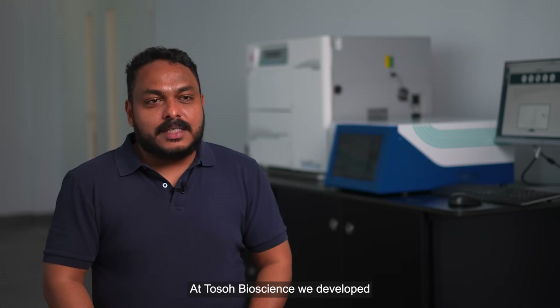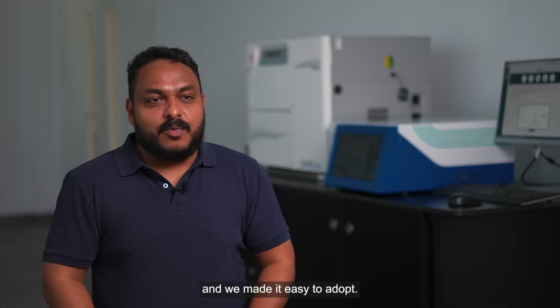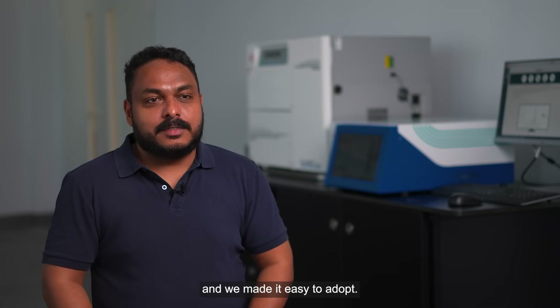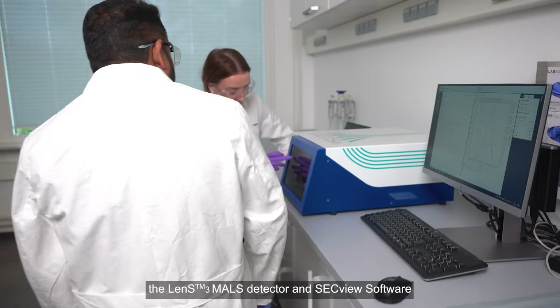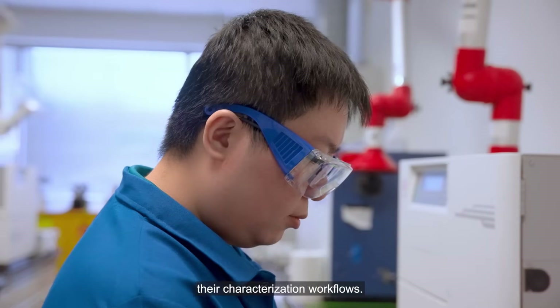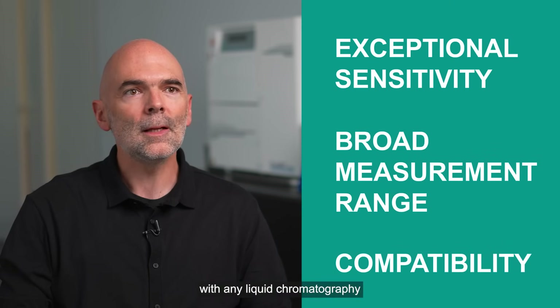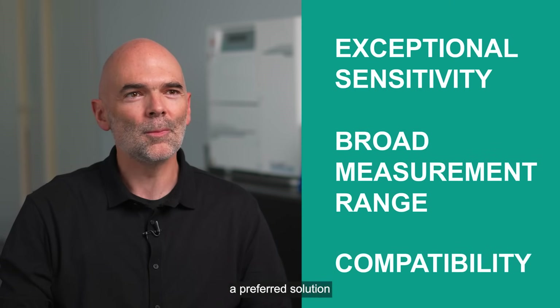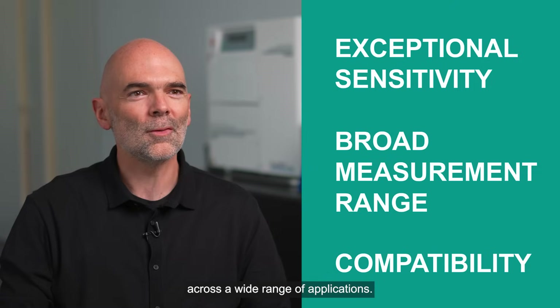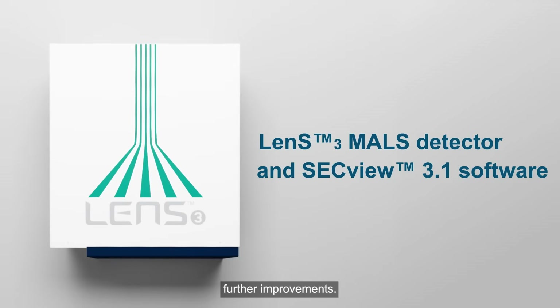At Tosoh Bioscience, we developed a more reliable approach to light scattering, and we made it easy to adopt. Since we introduced this new approach, the Lens 3 MALS detector and SECVu software have helped scientists streamline their characterization workflows. Exceptional sensitivity, broad measurement range, and compatibility with any liquid chromatography system made it a preferred solution across a wide range of applications. And it's now time to roll out further improvements.